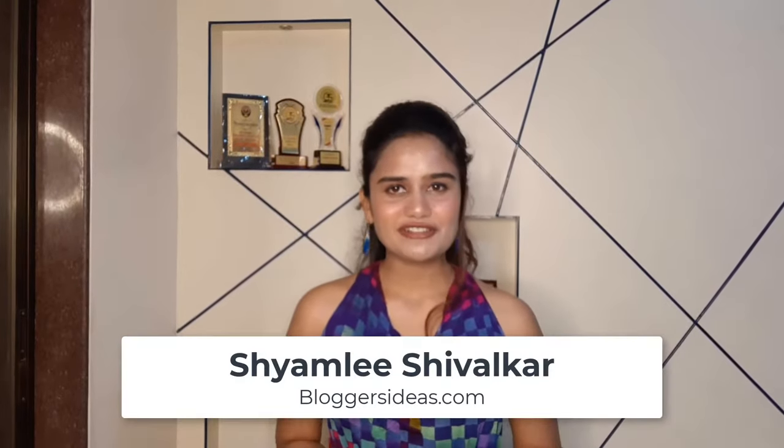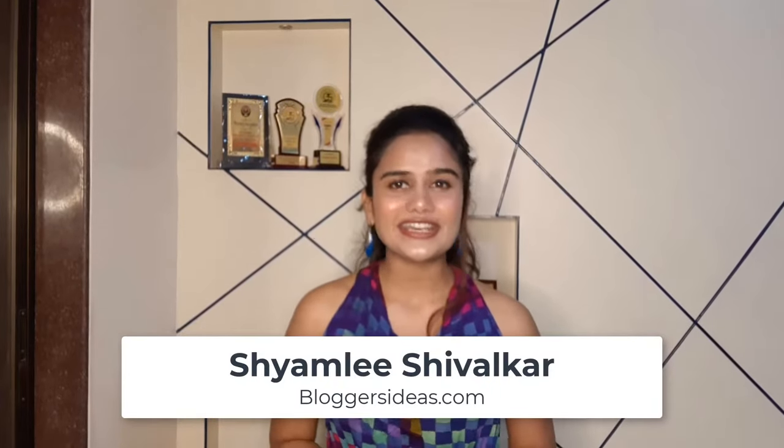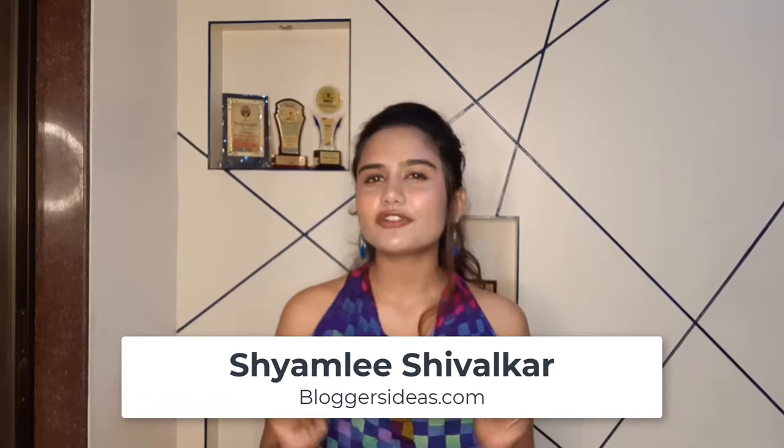Hello guys, this is Shamri Shivarika from Bloggers Ideas and today I am going to do a detailed review of the Interior Design Masterclass course by Kelly Wearstler.